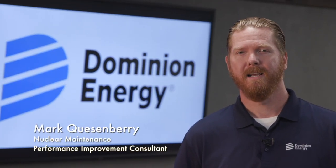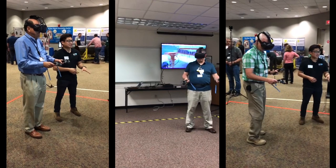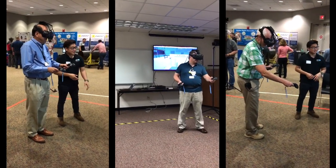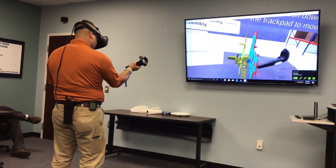Within Dominion, I work to deploy the virtual reality equipment in my fleet and instruct our technical training staff on how to use the tool. Virtual reality is a safer, easier, cost-effective, and more engaging way to teach and learn versus traditional hands-on training.